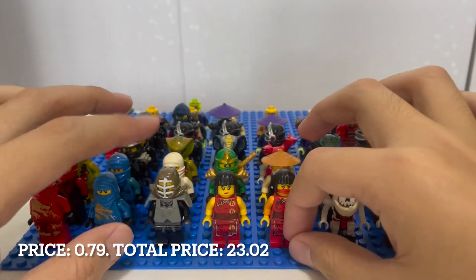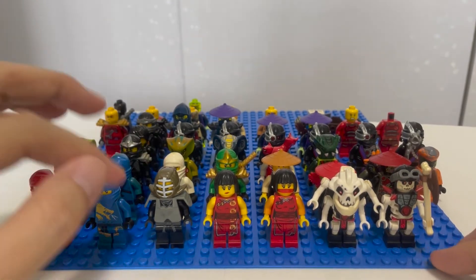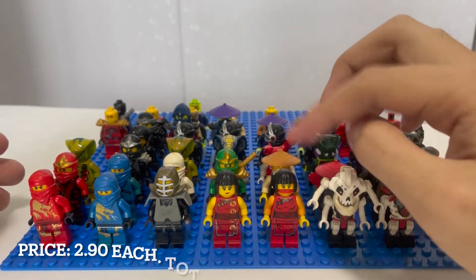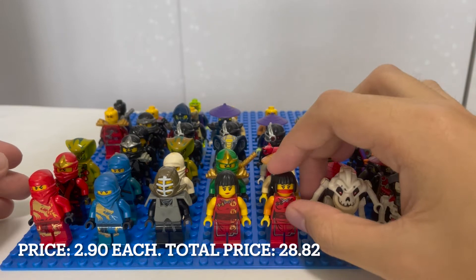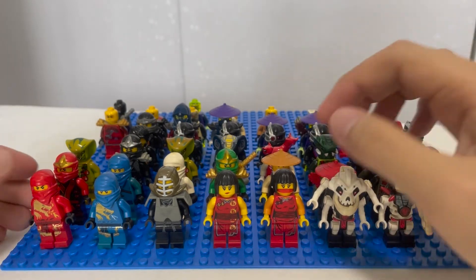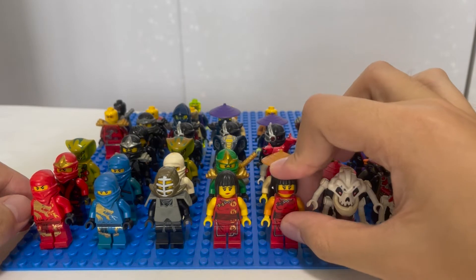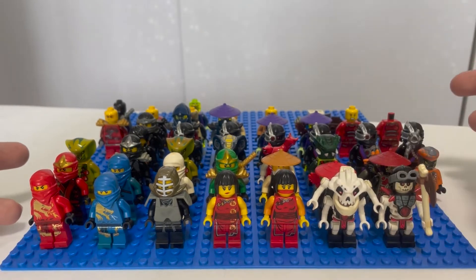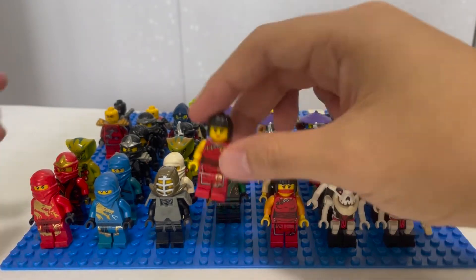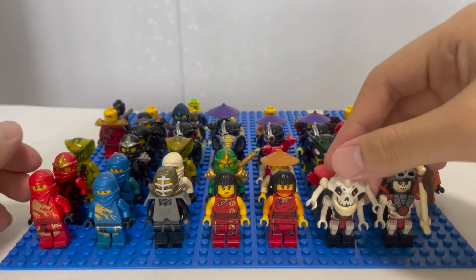We also have Cole Kendo, which is a nice minifigure but I already have it in my collection and this one is more discolored than mine. Then we have two Nya figures from the golden weapons series, also season one, though the arms are really discolored as well — pretty sad since my friend left them under the sun. The first Nya actually looks pretty good with nice prints.